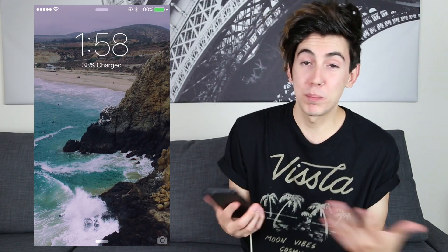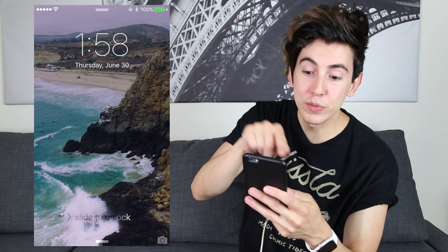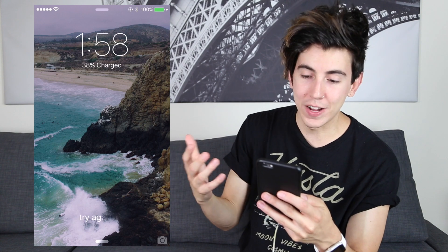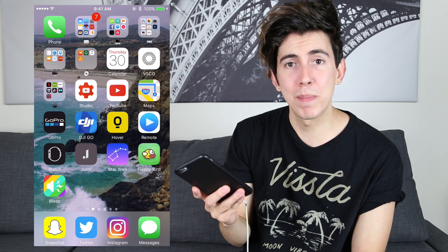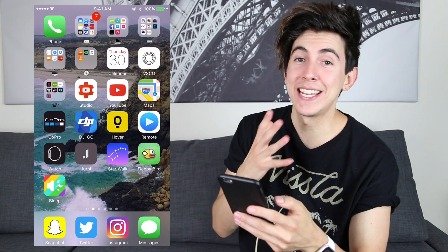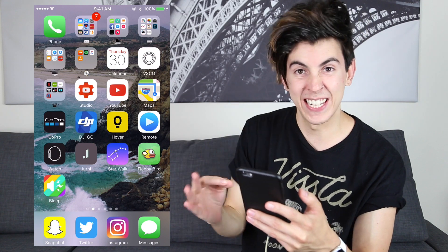You can see my lock screen right here. It's a picture that I took with my drone — I think it was Lagoon Eclipse or something. You can see some surfers there at the bottom. I thought it was some good vibes. My family was in town, so me and my family are on the beach over there. Let's open this bad boy up. You can see I have a good amount of apps and folders, so let's get into it.